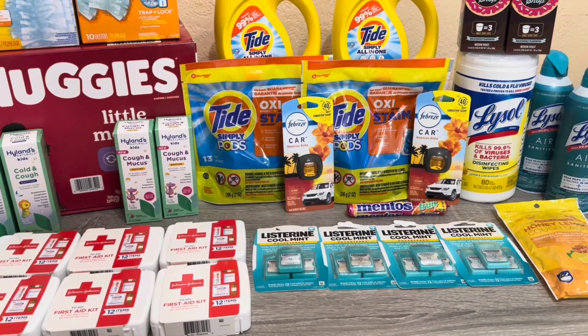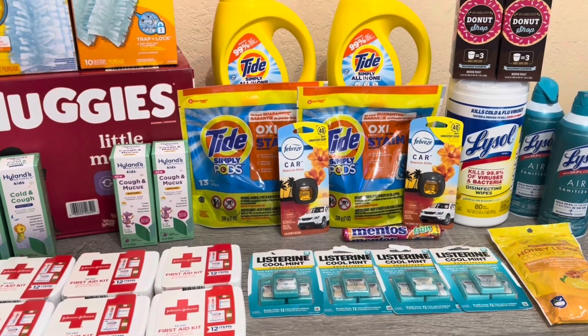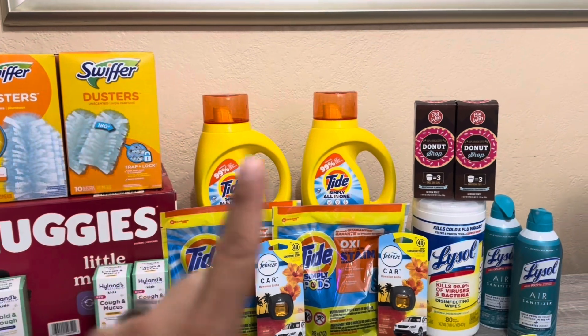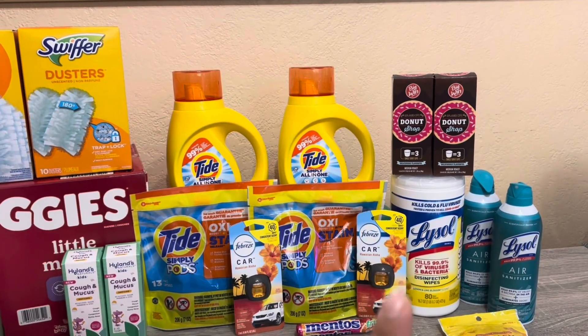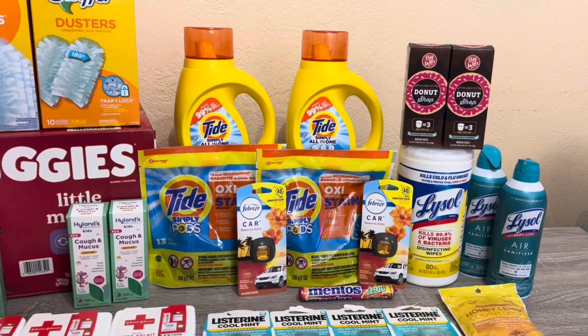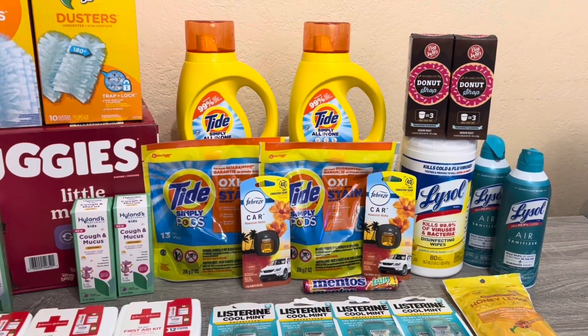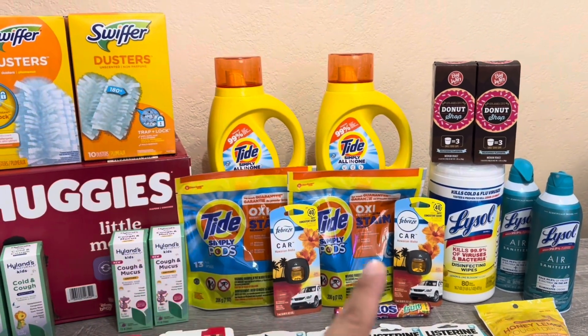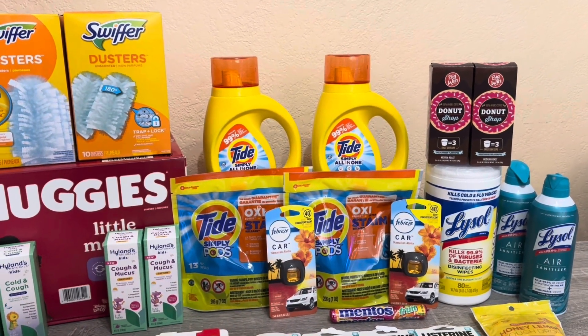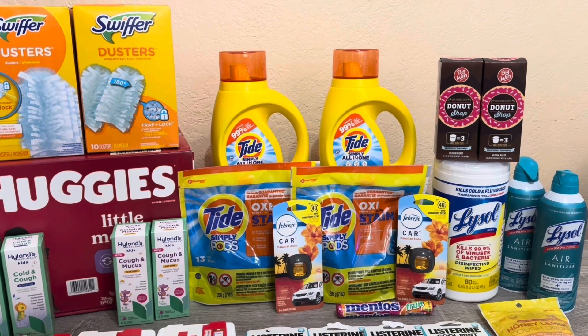For the next transaction I switched cards. I did the same P&G deal — Swiffer, Tides, and Febreze — with the same breakdown. It came to $20.28, and after all coupons and bonus cash the cost was $11.48.